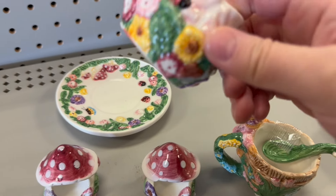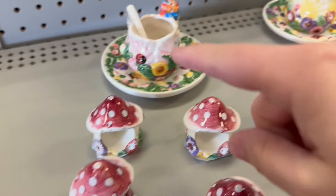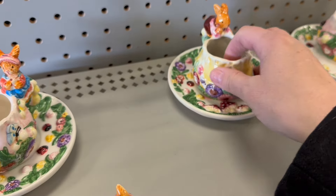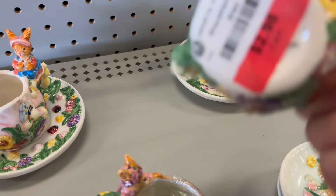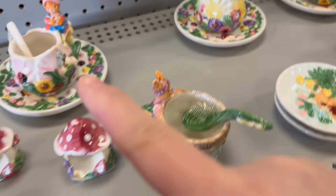They're selling them separately. So this is $2.98, so they are $6 a set. There's one, two, three. I really like those.